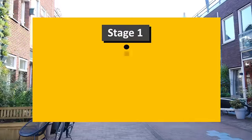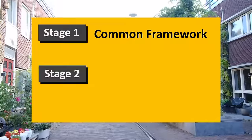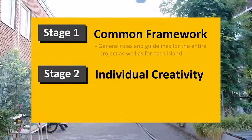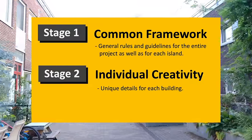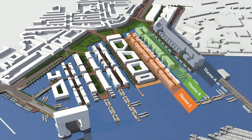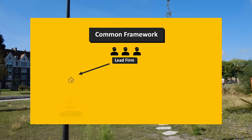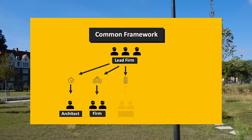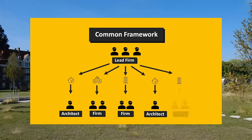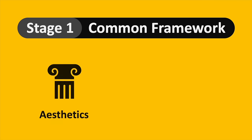A decision was made to approach this project in two stages. The first stage established a common framework, while the second stage gave each island the ability to further develop its identity within this framework. The concept is for each island to have its own theme while also blending well with the others. One architectural firm is overseeing the general design, while many more are responsible for individual buildings.